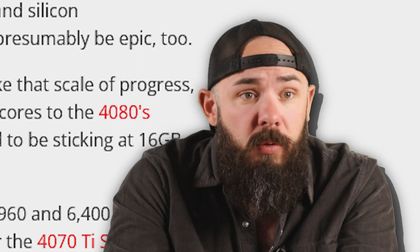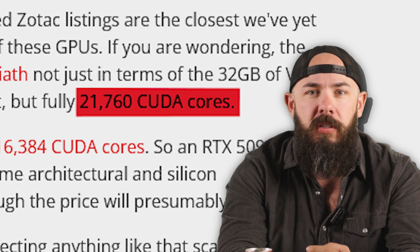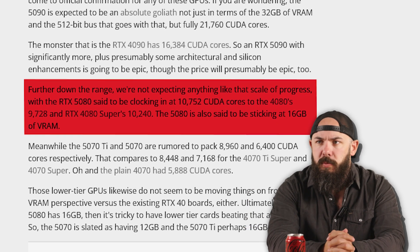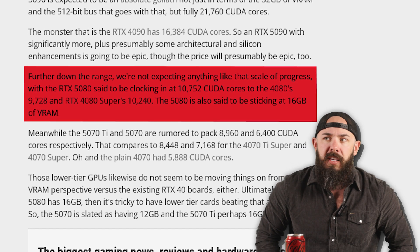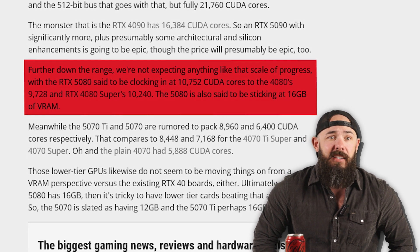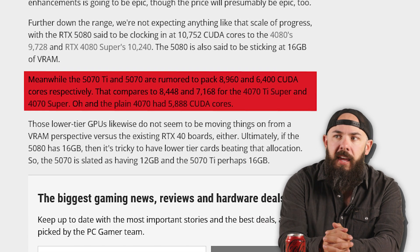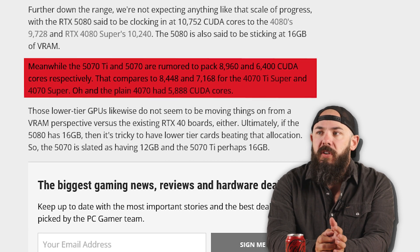The RTX 5090 is rumored at 21,760 CUDA cores. The RTX 5080 is supposed to have 10,752 CUDA cores and is sticking at 16 gigs of VRAM. Meanwhile, the 5070 Ti and 5070 are rumored to pack 8,960 and 6,400 CUDA cores respectively.